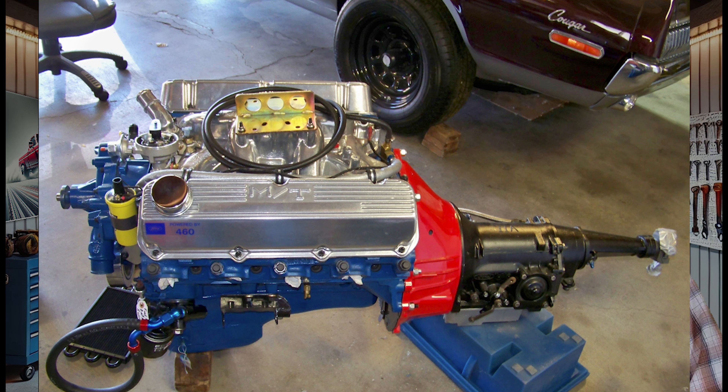Here's a fun fact: believe it or not, some builders have even squeezed 460s into Ford Rangers. It's not an easy fit, but with some modifications to the firewall and frame, the lightweight Ranger paired with the 460 turns it into a wild street truck or drag truck. Swapping a big block into a smaller vehicle like the Ranger offers crazy power-to-weight ratios and, shall we say, a unique driving experience.